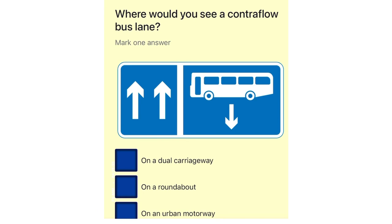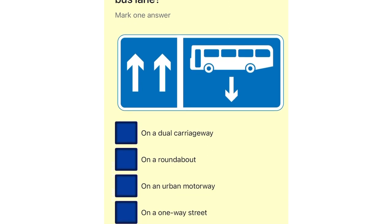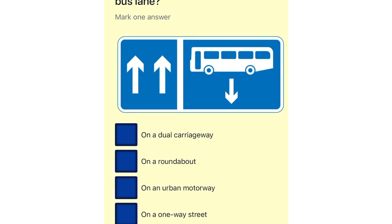Where would you see a contraflow bus lane? On a dual carriageway. On a roundabout. On an urban motorway. On a one-way street.